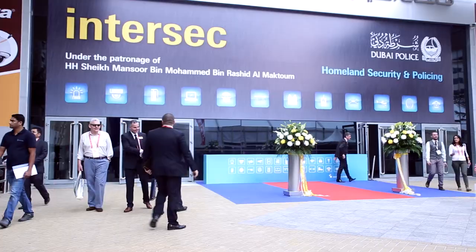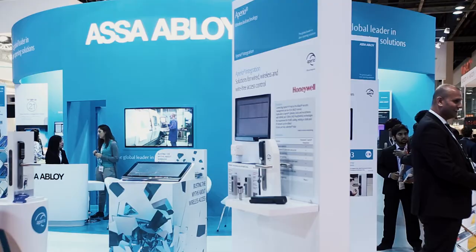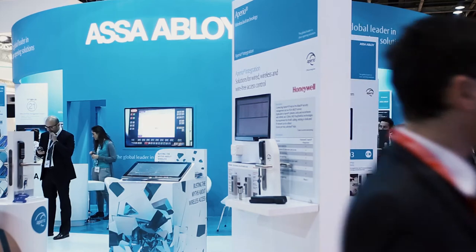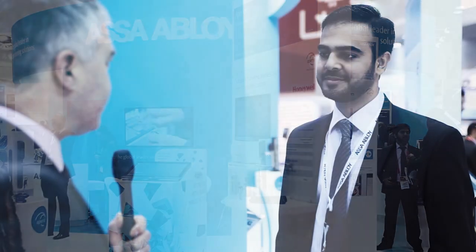Access Control Specialist Assa Abloy have returned to the 17th edition of this prestigious event to showcase their products and solutions for the global security market. This is Assa Abloy's and HID's fourth year participating in Intersec. We have some new exciting products being launched this year for residential and commercial markets.